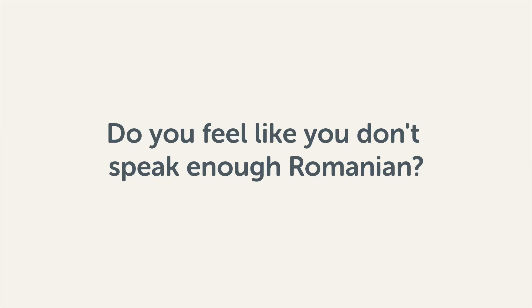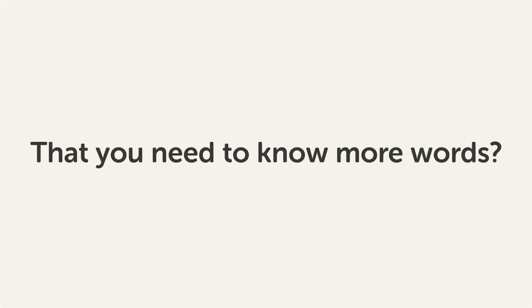Do you feel like you don't speak enough Romanian? That you need to know more words? Then stick around! With these lessons, you'll pick up some of the most common words in just a few minutes.